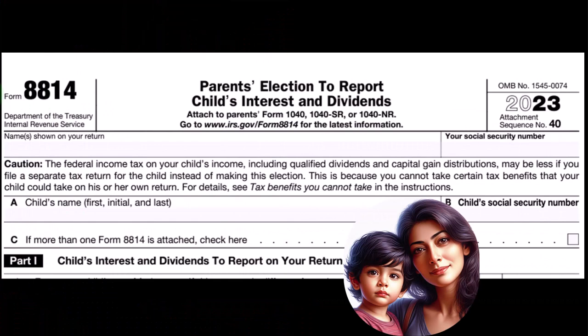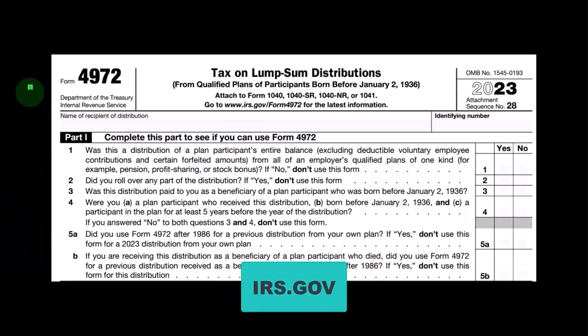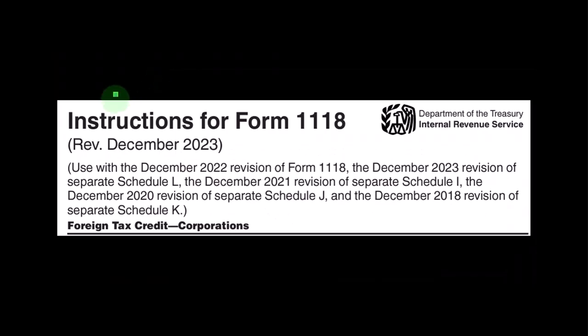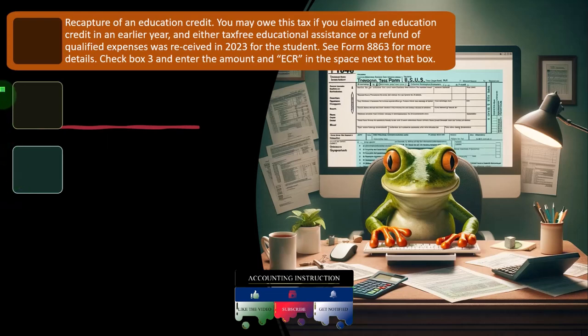Here's a screenshot of Form 8814, the parent's election to report a child's interest and dividends. You can find more detail on the IRS website at irs.gov. This is a screenshot of Form 4972, the tax on lump sum distributions from qualified plans for participants born before January 2nd, 1936. And here are the instructions for Form 1118, the foreign tax credit for corporations, which you can also find on the IRS website.